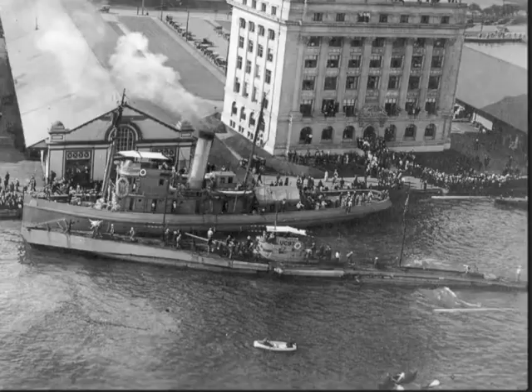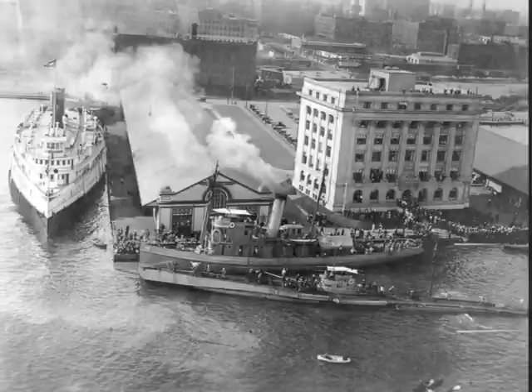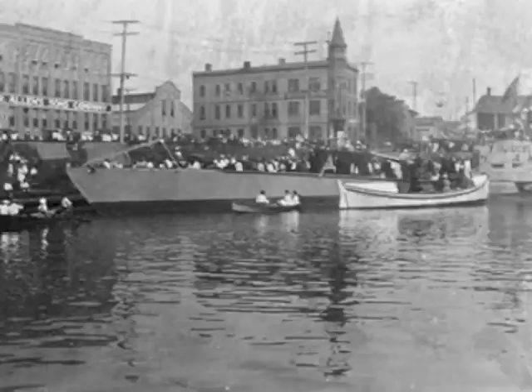Before using UC-97 for target practice, she was stripped of all armaments, propulsion, and navigation equipment. The German U-boat's wreckage was located in 1992 by A&T Recovery, but its location has not been released to the public. What we do know is that it's located about 20 nautical miles off the coast of Highland Park, Illinois, in 200 to 300 feet of water at the bottom of Lake Michigan.